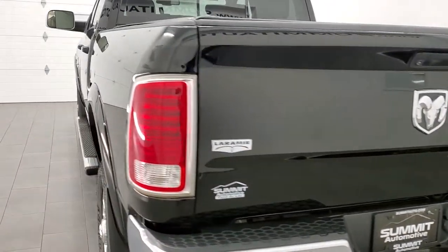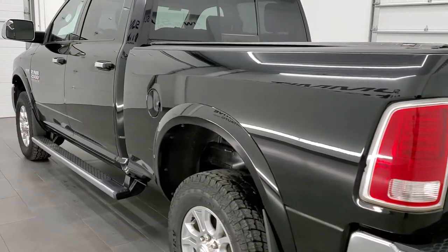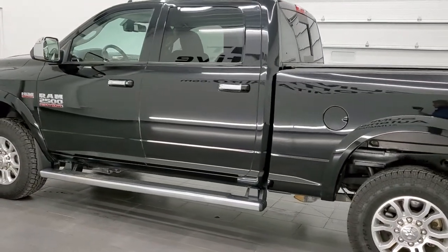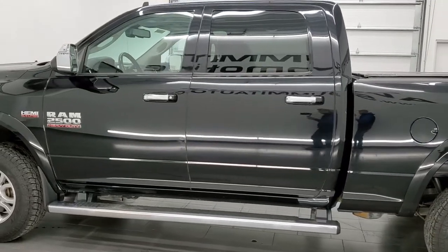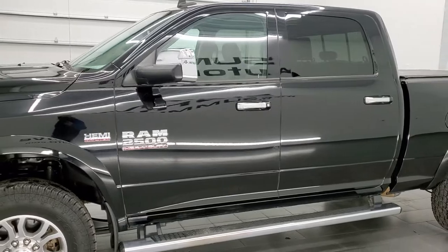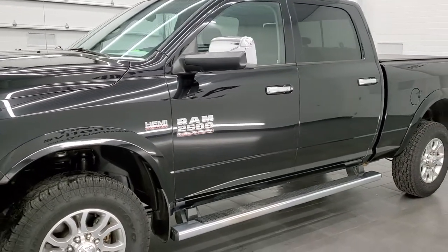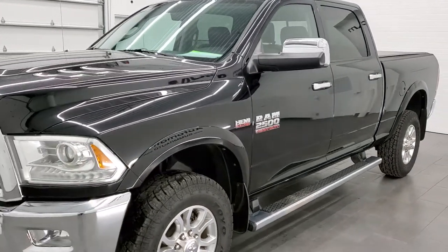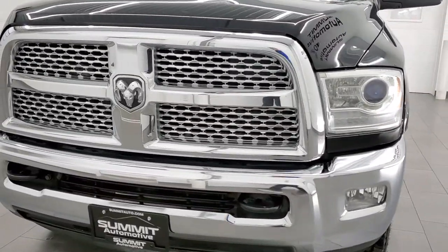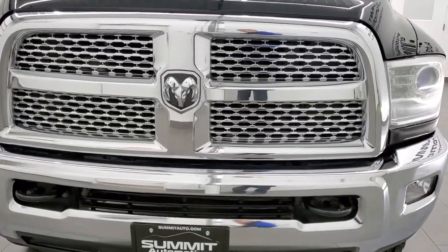This 2014 Ram 2500 has the 6.4 liter V8 Hemi engine. This truck has been fully safetied and inspected by our service shop, has a fresh oil and filter change. All the fluids have been checked and topped off and this truck is 100% ready to go. We're going to go inside, all the way around, underneath, start it up and go under the hood in this video.